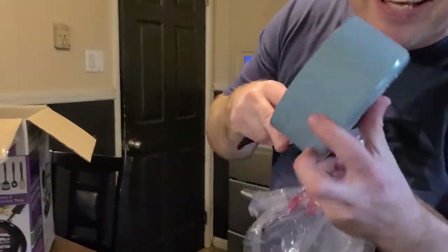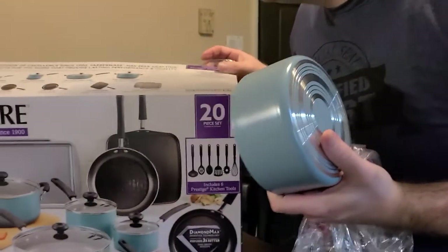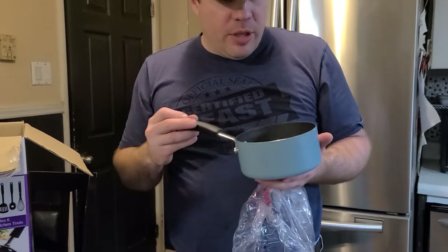And look at the little baby! It's such a little baby! What's it say? One quart. I don't know what that's good for — it's too small for ramen. I think it's almost the perfect size for ramen. I don't think you can even cook ramen in it. I think you can.